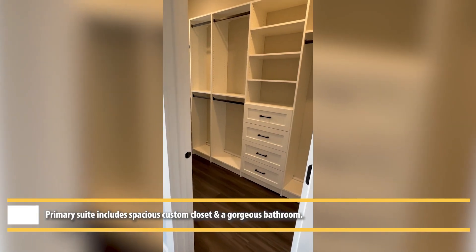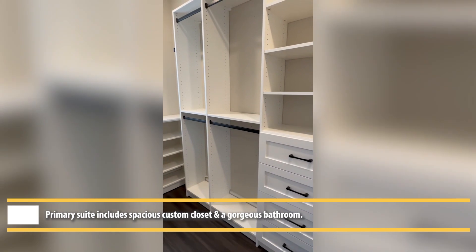You'll have plenty of space in your closet system, which is also custom-built.